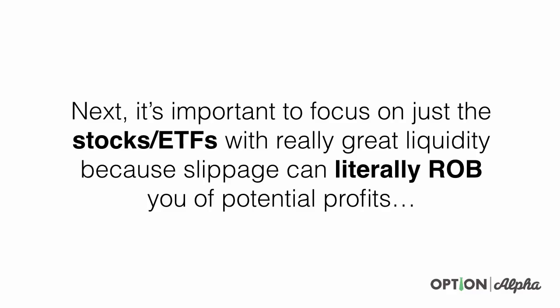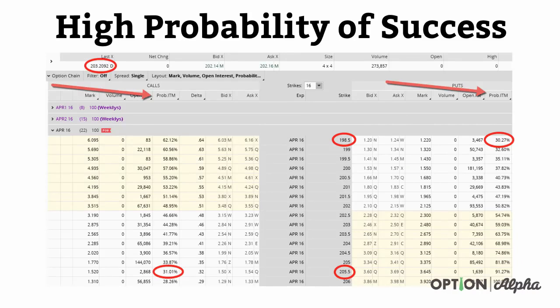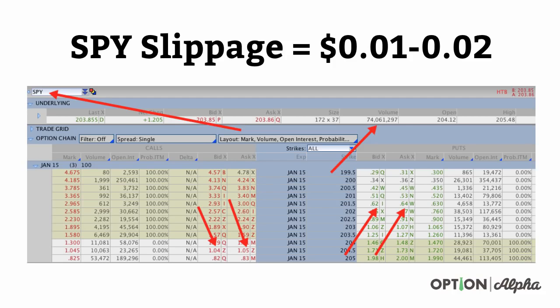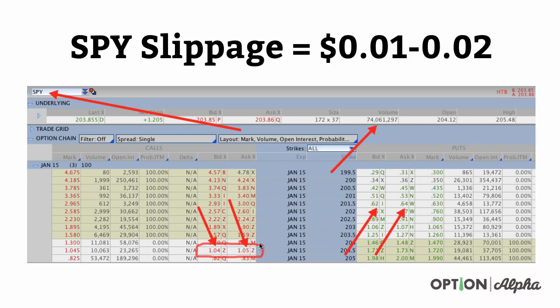It's important we focus on just stocks and ETFs with really great liquidity because slippage can literally rob you of your potential profits. Here is SPY, one of the most highly traded ETFs and options out there. You can see the volume and open interest for both the calls and put side is enormous — there's a lot of people trading these options. As a result, the options have very, very narrow slippage — very tight bid-ask spreads. Even far out of the money, around 201.5 and 204.5, the slippage is down to around a penny or two pennies per trade.